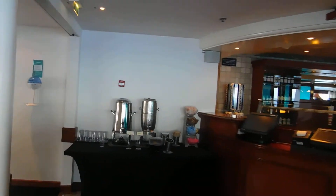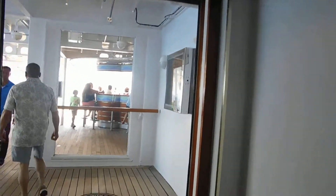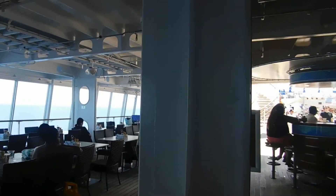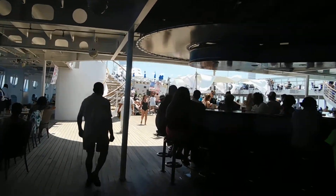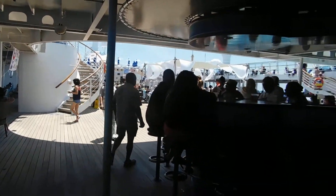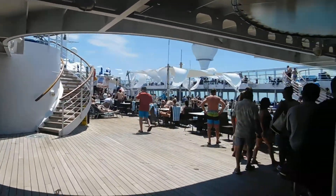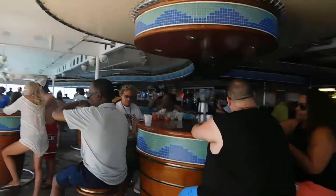As you leave Il Adagio, you come into the main pool deck area of the ship — it's about to get really loud. Because this ship has an all-inclusive drink package and tends to stay on three or four day trips to the Bahamas and to Cuba, there's a party crowd. This is the only sea day all week on the ship. As a result, the pool area is pretty crowded, as is the main bar.